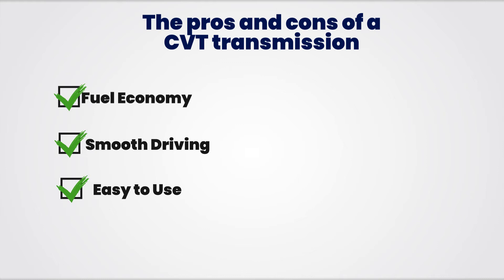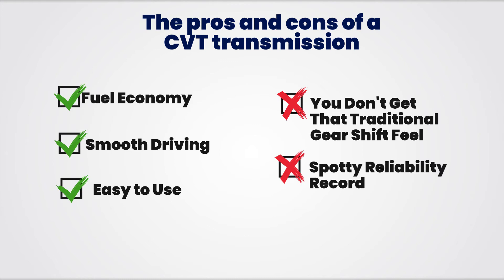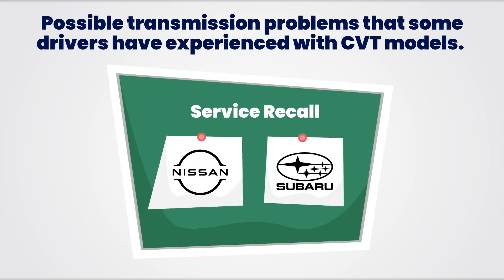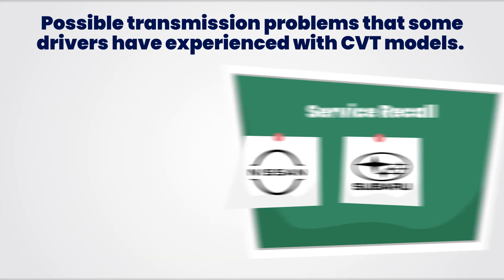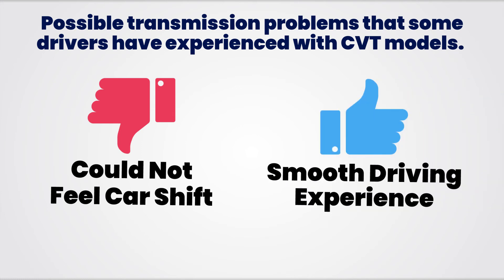Now let's take a look at some of the cons of a CVT transmission. First, you have to get used to the fact that you don't get that traditional gearshift feel that you experience in non-CVT transmissions. Also, some CVT models do have a spotty reliability record. When CVT transmissions first came on the market, they did have some reliability issues. In fact, Nissan and Subaru had to issue technical service bulletins, extended warranties, and even recalls to deal with CVT problems in their vehicles. Another issue is that many drivers who were new to CVT transmissions had a hard time dealing with the fact they could not feel the car shift like other vehicles. However, other drivers appreciated the fact that CVT transmissions provide such a smooth driving experience.